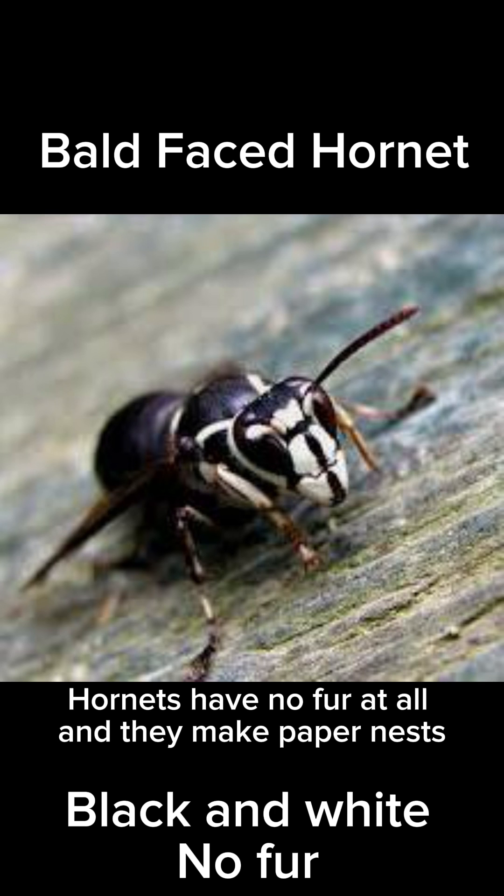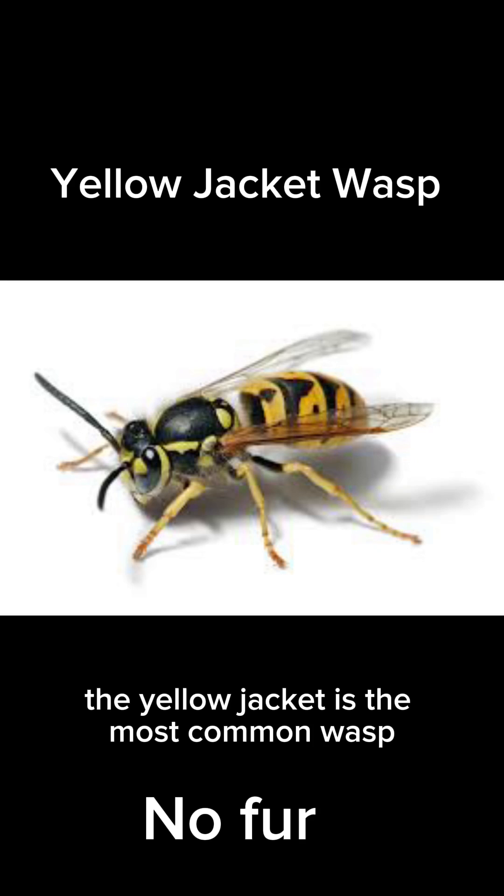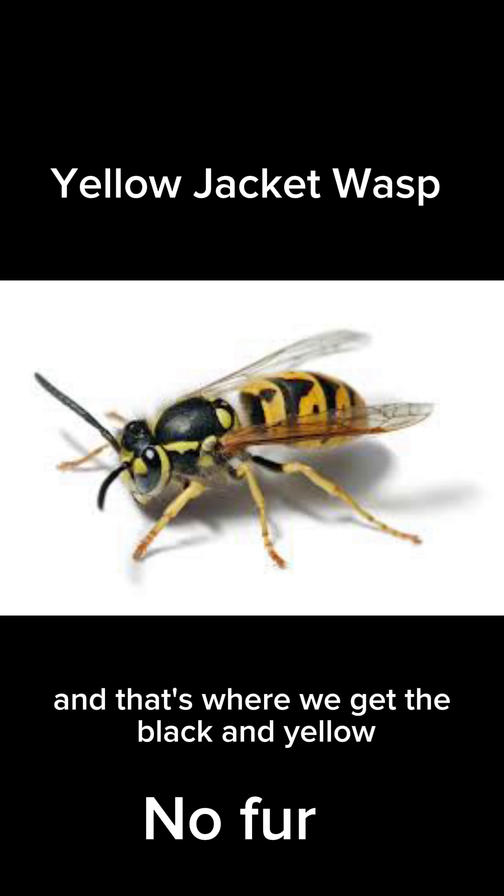Hornets have no fur at all and they make paper nests. The yellow jacket is the most common wasp that people have been stung by, and that's where we get the black and yellow.